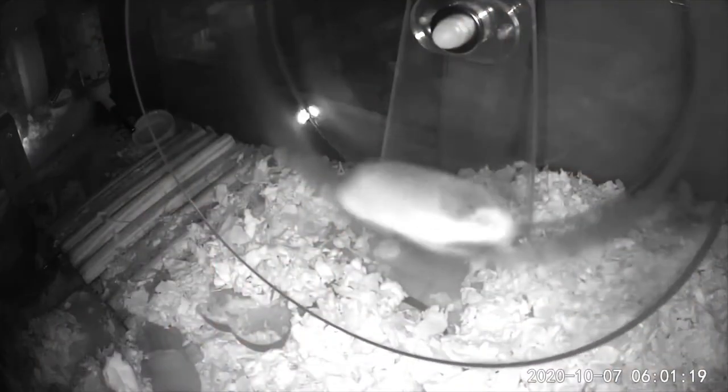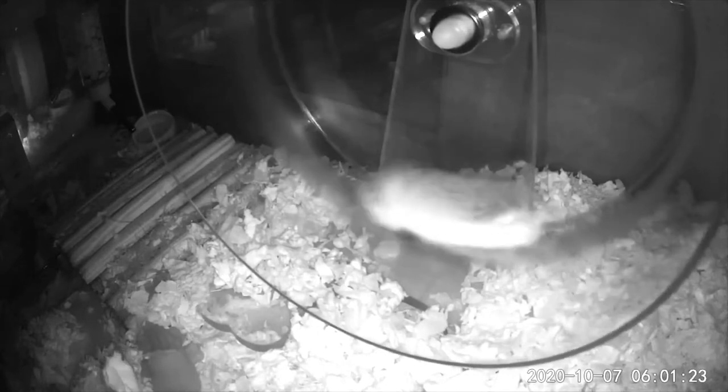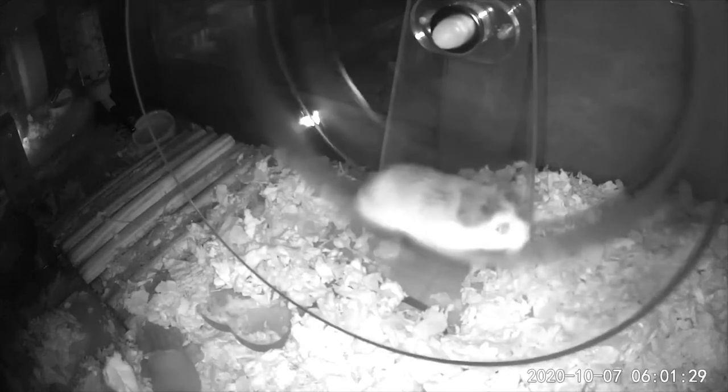I did buy this from Amazon — this is the Zacro acrylic silent wheel for my robo, who is really small, like the size of a peanut butter cup. He's a perfect size for this. He's nice and straight on it, it's really smooth, and it's so quiet — I can't even tell when he's running on it.